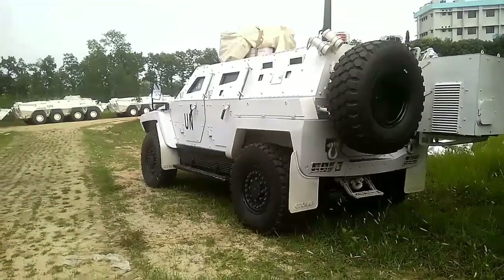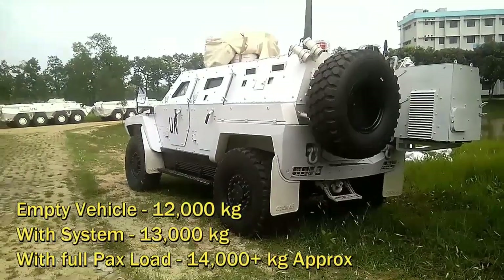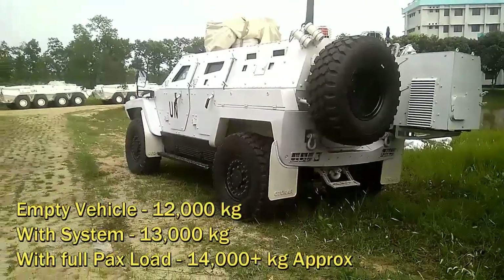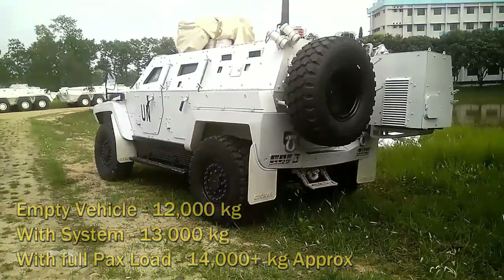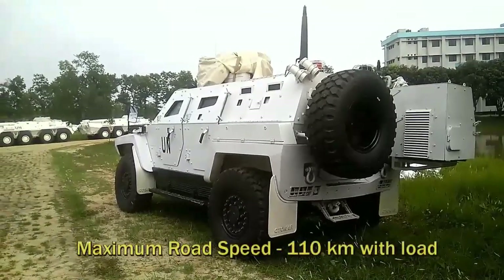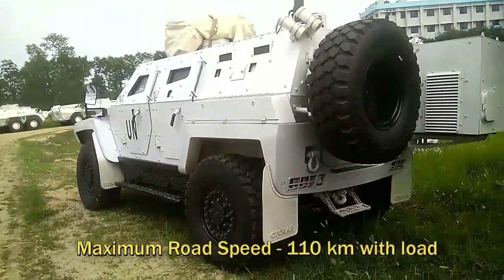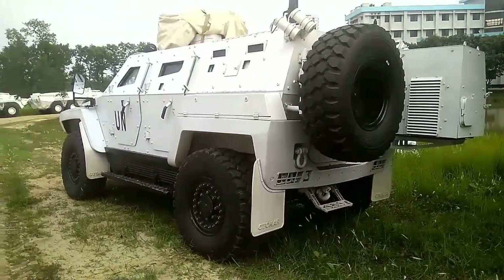The vehicle mass is 12,000 kilograms — 12 metric tons — as the initial weight. The gross weight with components and load inside is 13,000 kilograms or 13 tons. Maximum speed on road is 110 kilometers per hour on asphalt. I have personally driven it at 100 kilometers per hour on a select road condition near Shahaparan bridge with full load.